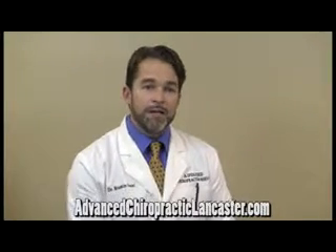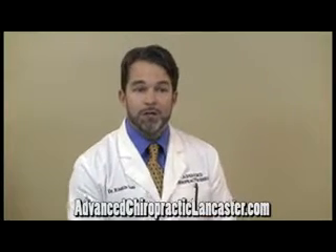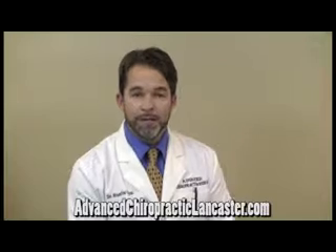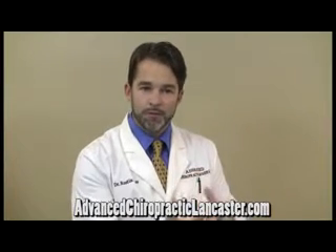So we brought it into the office and have found it to be very helpful. It helps to do a number of things — primarily, it helps to reduce the inflammatory process in the area of the carpal tunnel, which is where the nerve irritation is. This can help reduce swelling and reduce pressure on the nerve.